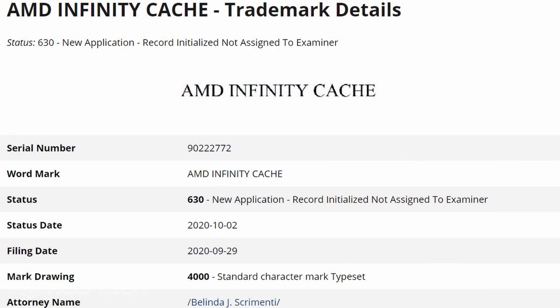Videocards has not only received confirmation of the smaller-sized yet fast cache, but also found a trademark of the technology which was registered just a couple of days ago.